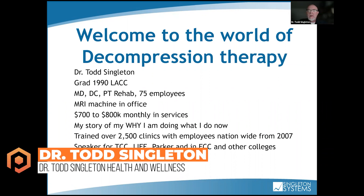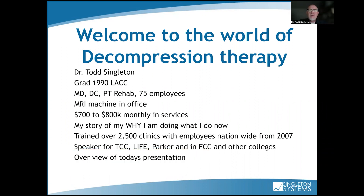Thank you, Angie. I'm Dr. Singleton. I graduated in 1990 from LACC. Back in the 90s, we started with an MD, DC, PT rehab clinic — 75 employees, two clinics, and an MRI machine. We had that thing running 16 hours a day, doing seven to $800,000 a month in services. We were treating pain management and doing decompression.